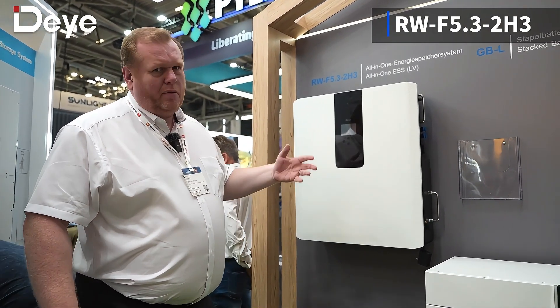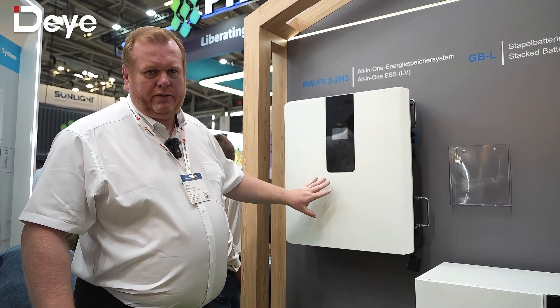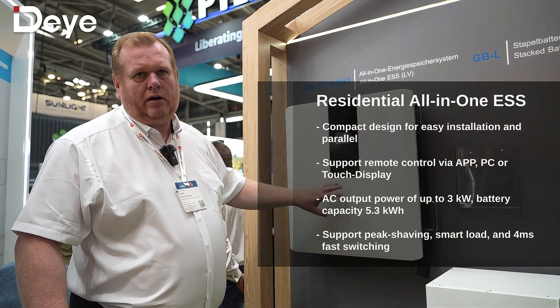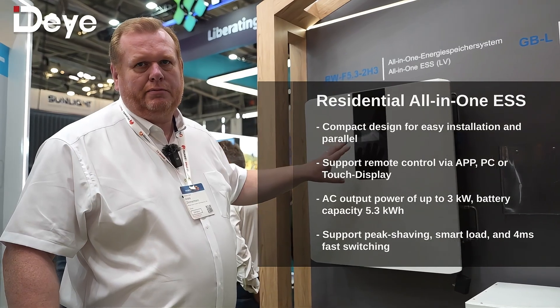For all-in-one solutions we also have this small energy storage system, which combines an inverter and also a battery. In the whole surface that you can see here, the battery is included, along with an inverter with an AC output power of up to 3 kilowatts. The battery capacity is 5.3 kilowatt hours.